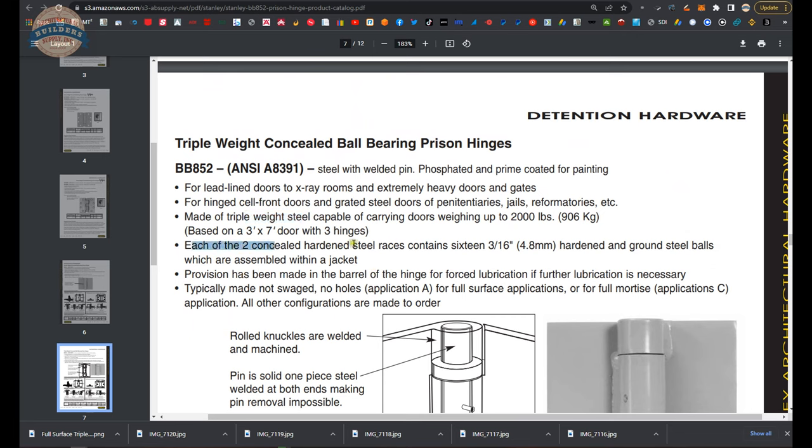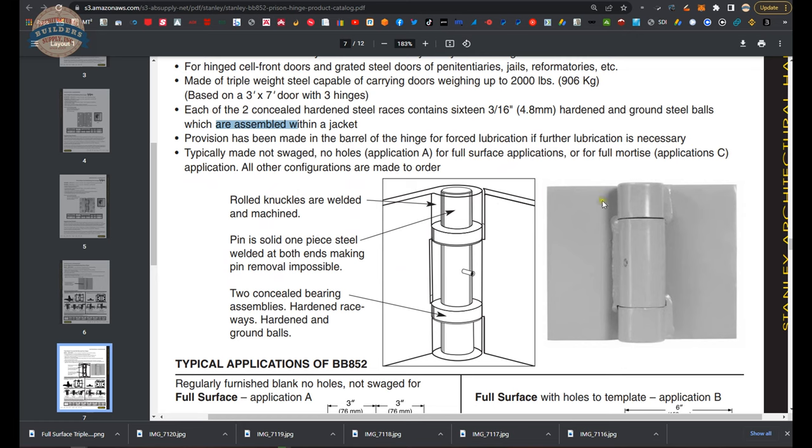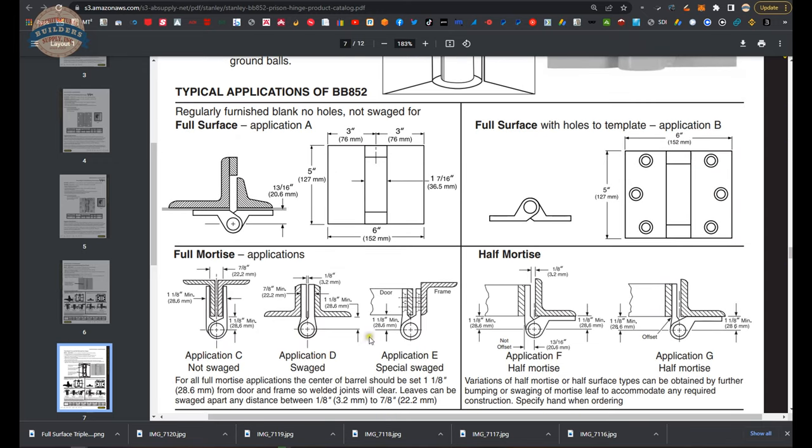Each of the two concealed hardened steel races contains 16 three-sixteenths hardened ground steel balls, which are assembled within the jacket. Provision has been made in the barrel of the hinge for forced lubrication if necessary — lubrication in the future is required. Typically made not swagged, Application A, which is a full surface application, or full mortise Application C.